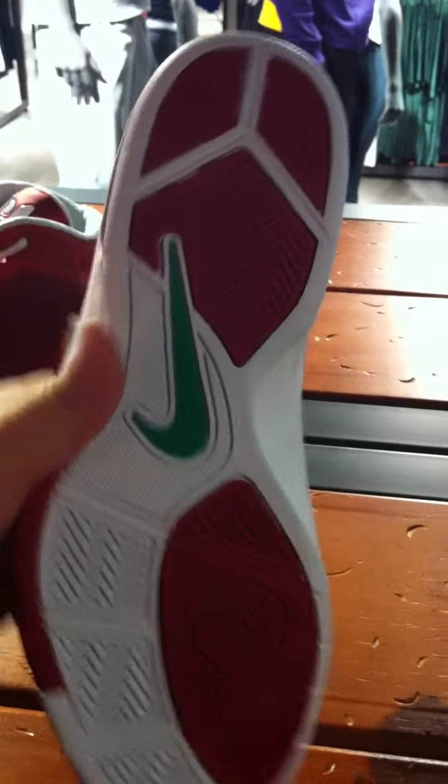This is Stoudemire's Christmas shoe. Cop or not? Nah, not for me. I don't know — everybody's entitled to their own opinion.